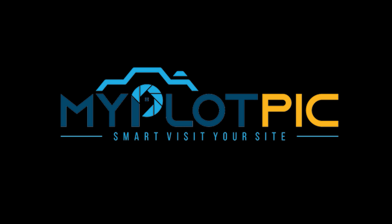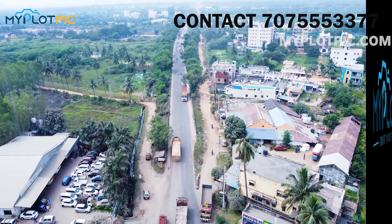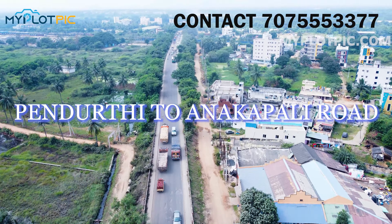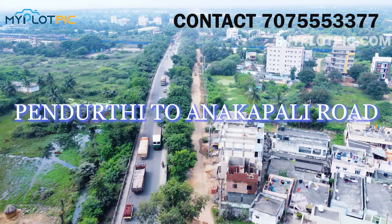Hello viewers, welcome to myplotpick.com's Smart Visitor's site. We are looking at the 5th Junction to Anakapalli Highway. This highway is a 6-lane highway from Anakapalli to Anandapuram.